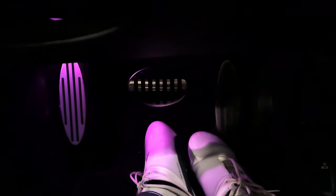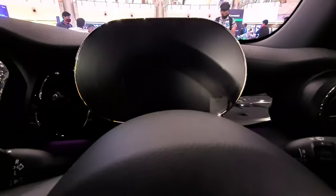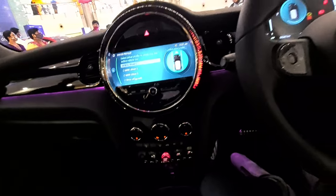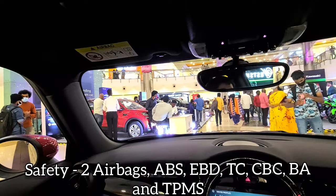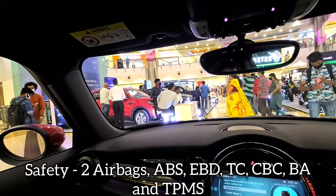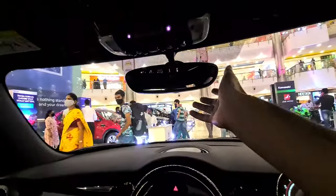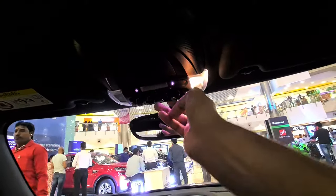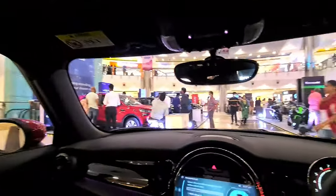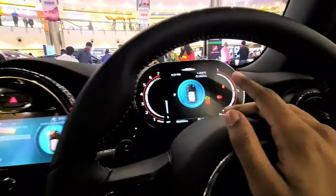You get metal pedals which look great. There's a 5.5-inch instrument cluster display. The glove box is decent-sized but not that big — fitting for the car's size. You get vanity mirrors with twin lights on both sides. For safety, the car gets two airbags, ABS, EBD, traction control, cornering brake control, brake assist, tire pressure monitoring, emergency braking, and an auto-dimming inside rearview mirror. You can also open the panoramic sunroof from inside.